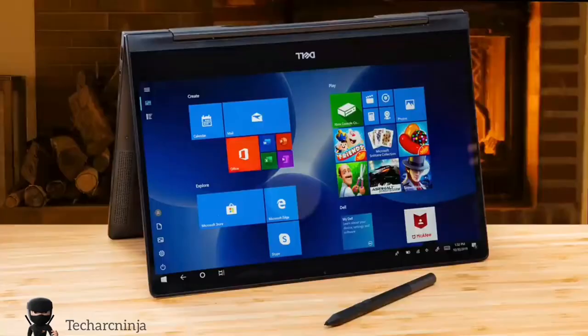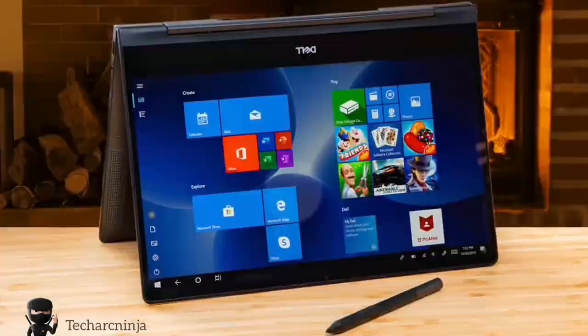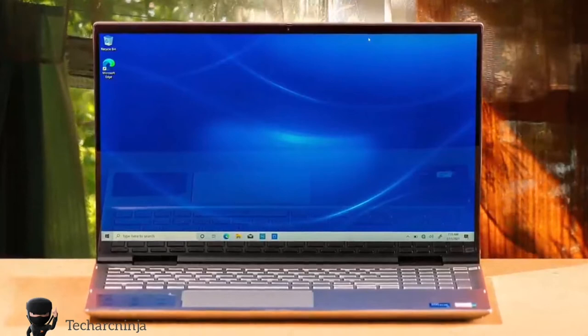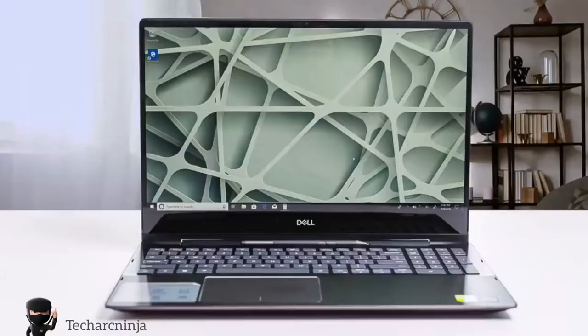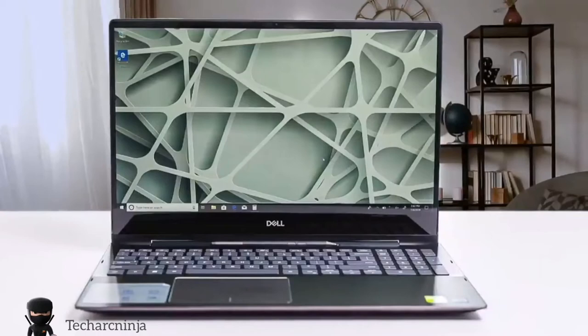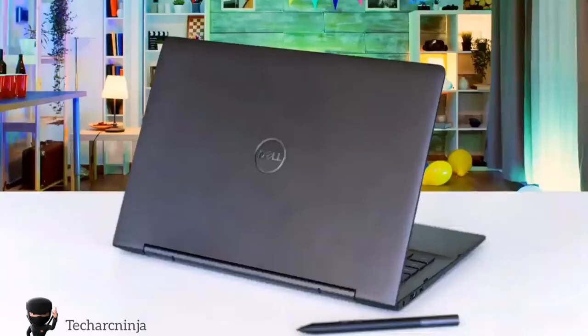My first impression of this laptop was pretty great. The first thing that caught my eye was how great the touchscreen display worked. It was very responsive and overall the performance of this laptop is just top-notch. It comes with one USB 2.0 port, one USB 3.0 port, one USB Type-C, an SD card reader, a headphone jack and one HDMI port. This beast is packed with Intel i7-1165G7, 64GB of RAM, 2TB of SSD, and a GeForce MX350.